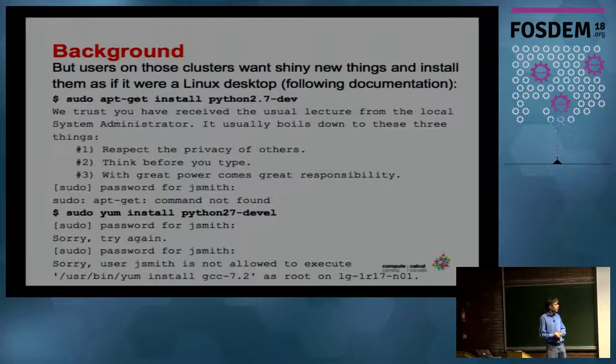So they try to do that command. They get a little lecture about sudo — 'We trust you have received the usual lecture, et cetera' — it boils down to three things, and then it asks for the password. They type the password, and then it says apt-get command not found. They realize they're running Red Hat, which isn't Ubuntu. Red Hat has YUM installed, so they try YUM install instead, and get: 'user gsmin is not allowed to execute this.' Sometimes they get a meaner version: 'You're not allowed to do this. This incident will be reported.' So they send an email saying either 'Can I please have root access?' or 'I'm so sorry for typing sudo — please don't report me to the FBI or the CIA.'